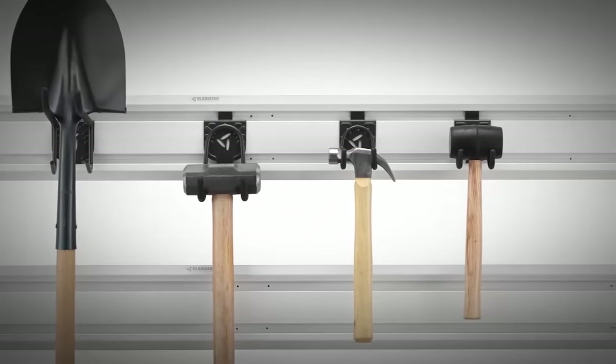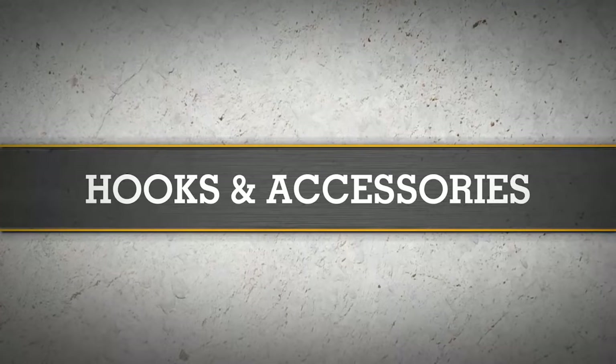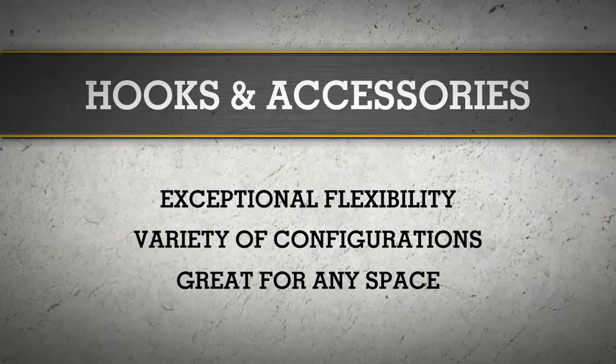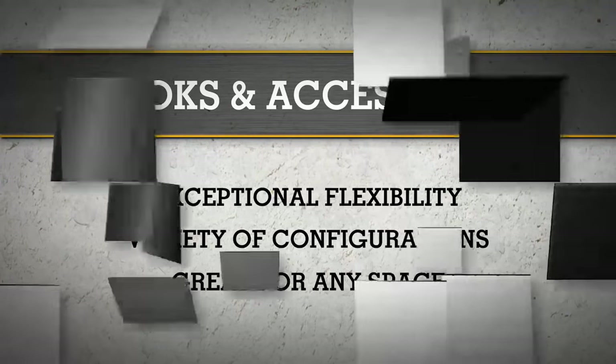Hang a few tools or reconfigure your entire garage. With exceptional flexibility, a wide variety of hooks and accessories, and easy-to-install corresponding wall panels and channels, Gladiator brand has everything you need to stay organized for years to come.